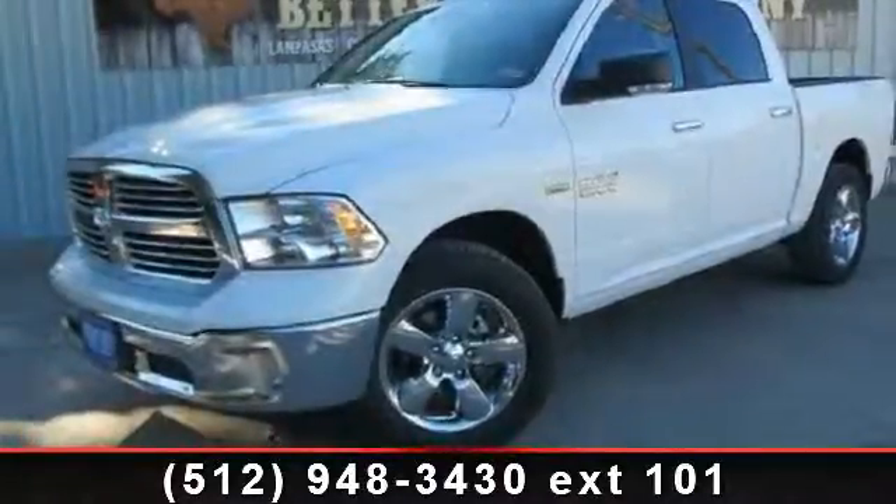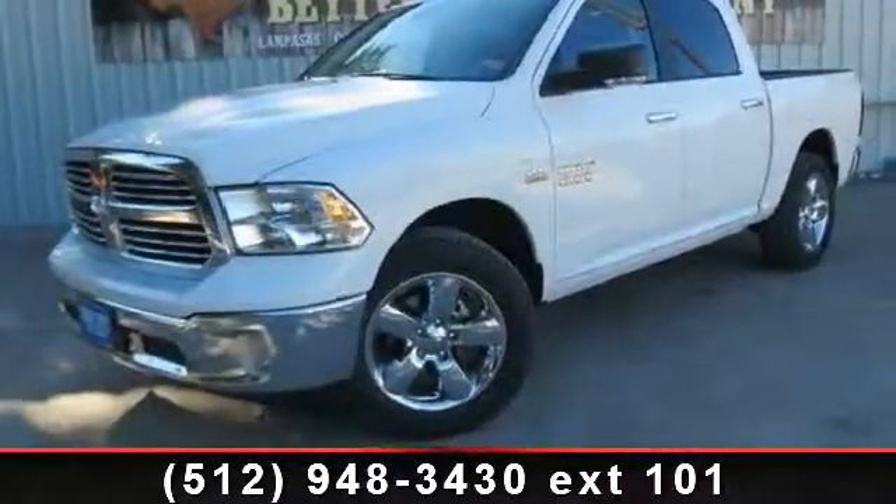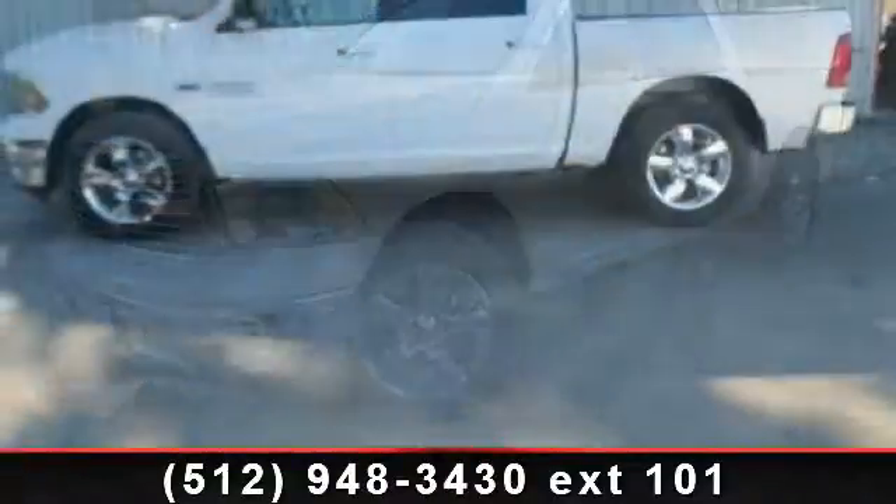Presenting the 2014 Ram 1500 — this may be the set of wheels you've been looking for.